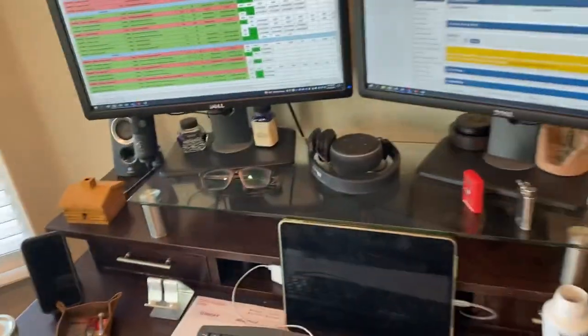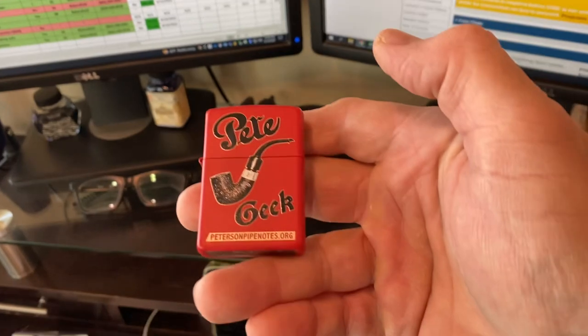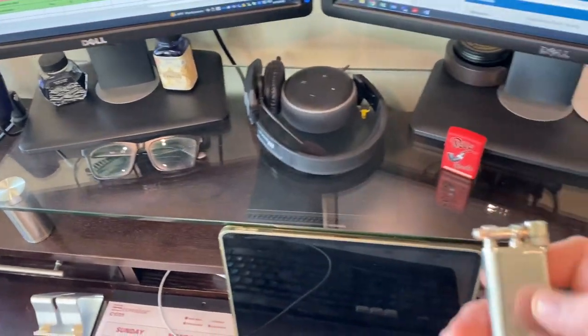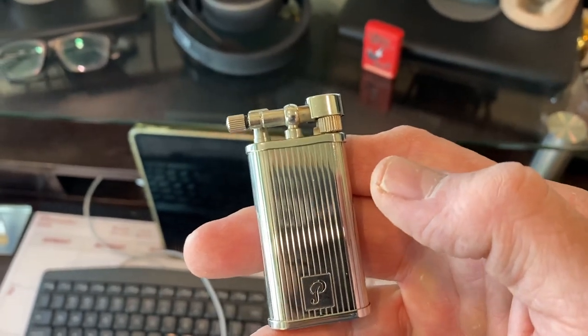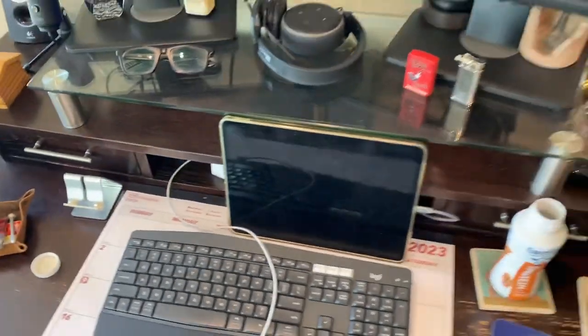A couple other things here — this is a lighter I got about a week ago, ordered it a few months ago. It's really neat, I like it a lot. This lighter here is a Peterson that my kids got me for my 60th birthday. I love this one — very special to me.